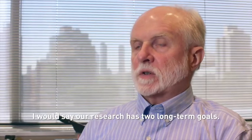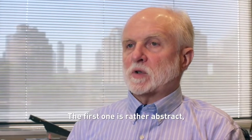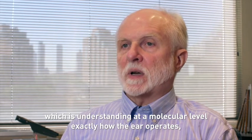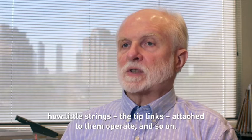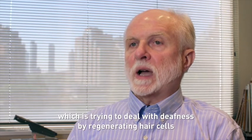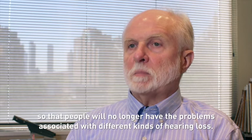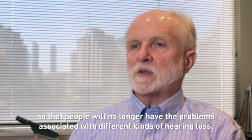Our research has two long-term goals. The first is rather abstract, which is understanding at a molecular level exactly how the ear operates — how the channels operate, how the tip links attached to them operate, and so on. The other goal is at the other extreme, which is trying to deal with deafness by regenerating hair cells so that people will no longer have the problems associated with different kinds of hearing loss.